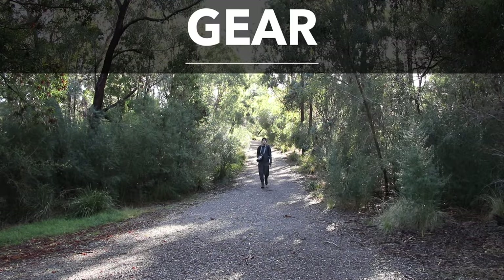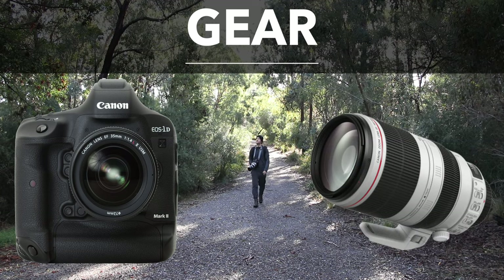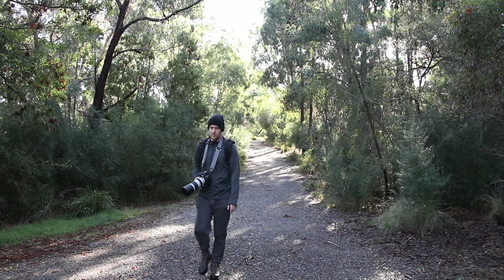I almost forgot to mention the gear I used for all these images and footage. My camera was the good old trusted 1DX Mark II and the EF 100-400mm IS2 was my telephoto lens, which I really like as its sharpness is exceptional for a zoom lens. Let's have a look at all the other shots now, including some of the in-flight sequences at the end.